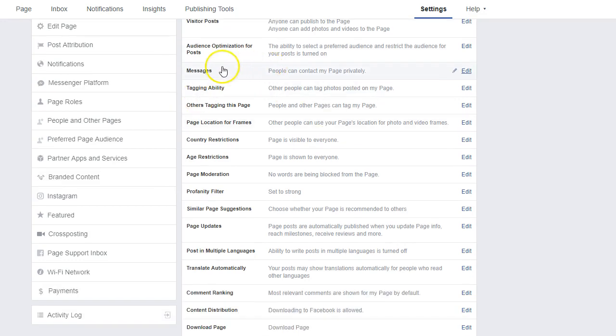You always want the ability for potential or current customers to contact your page privately via messages. A quick caveat: if you don't have the Facebook Business Pages Manager installed on your phone, I highly recommend you do. When you only have the regular Facebook app installed, if somebody messages you, you'll only get a notification if they're messaging your personal profile, not your business page. You want those notifications going to your business page. So make sure that Facebook Business Manager app is installed on your phone.